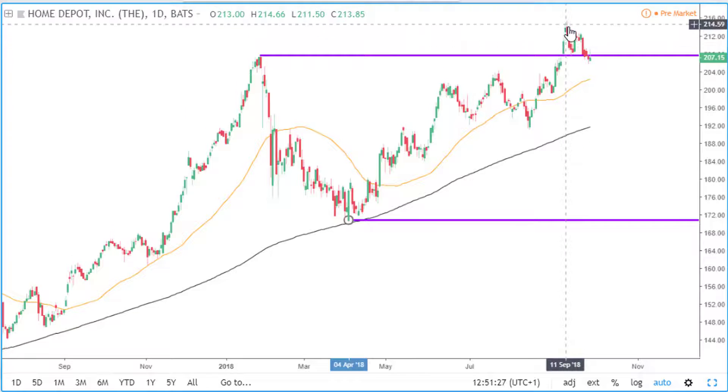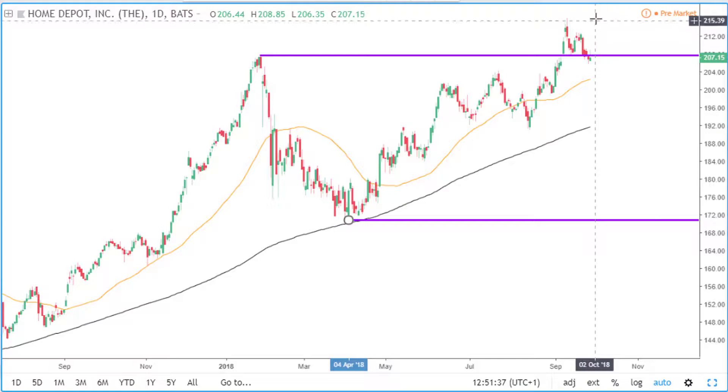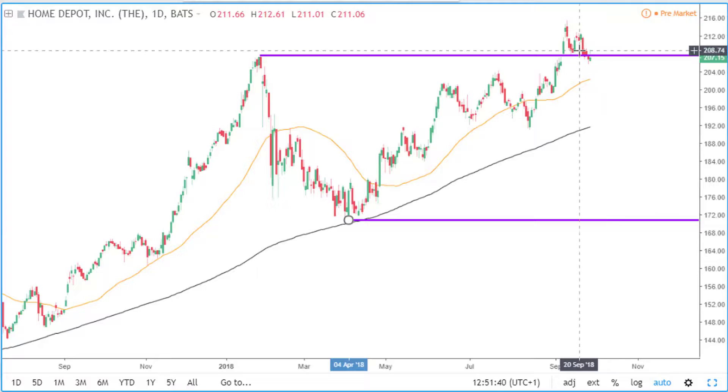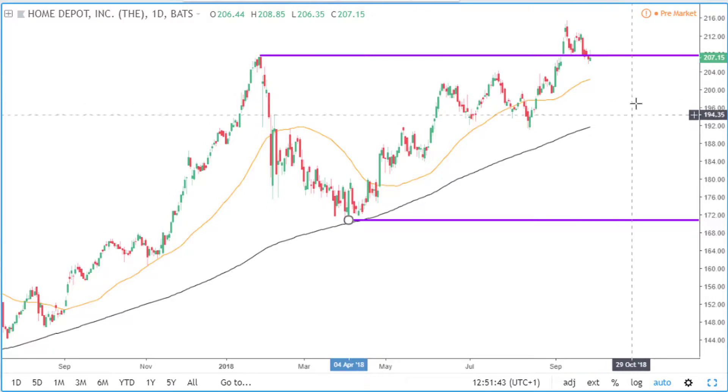Price broke through with a gap up bar, and since then price has come down to retest this area of support, which was previous resistance. What I want to see now is for price to bounce off this area of support and continue to the upside. What may happen is price may come back into this area of consolidation and remain there.